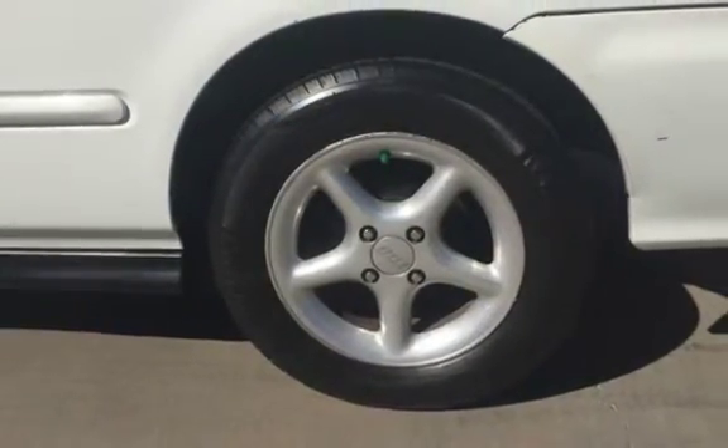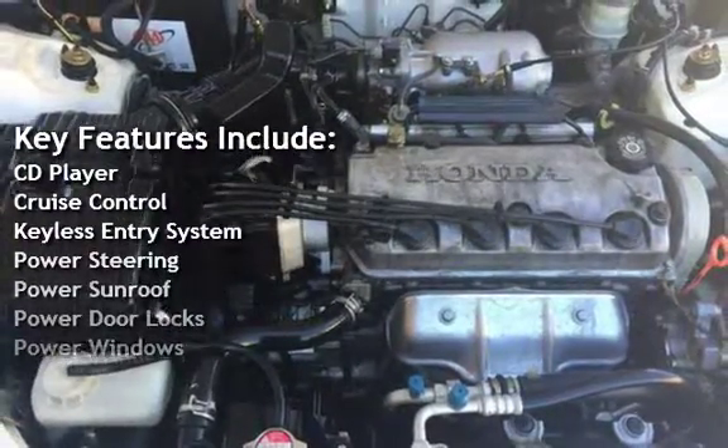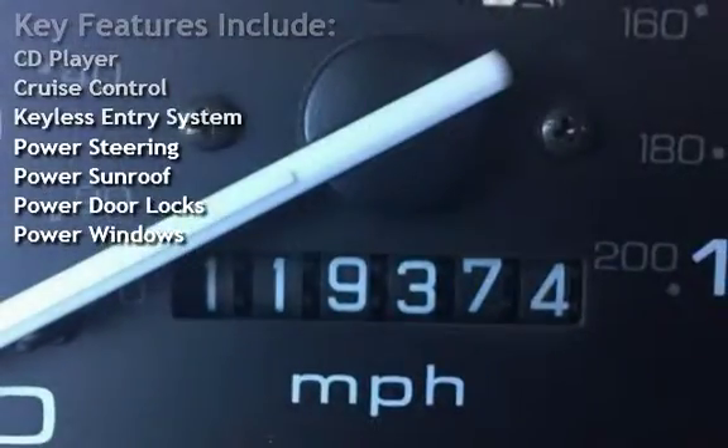Key features include: CD player, cruise control, keyless entry, power steering, power sunroof, power door locks, and power windows.